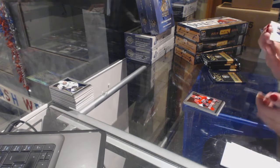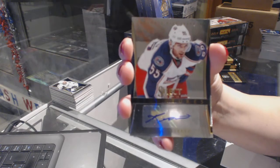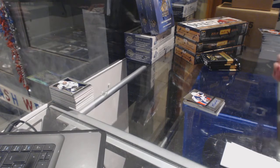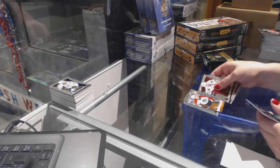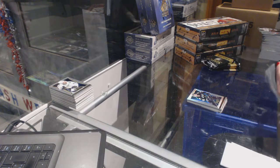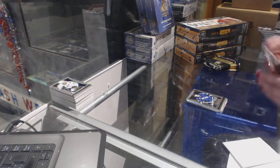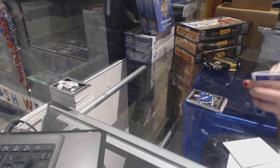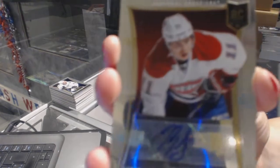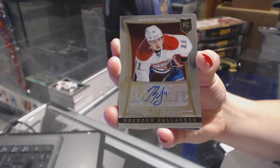We've got Select Signatures for the Columbus Blue Jackets of Mark Latestu. Jonathan Huberto for the Florida Panthers Fire on Ice and a Dan Boyle rainbow for the San Jose Sharks. Rookie of Andre Suster for the Tampa Bay Lightning. We've got a numbered to 399 rookie auto for the Montreal Canadiens — Brendan Gallagher.